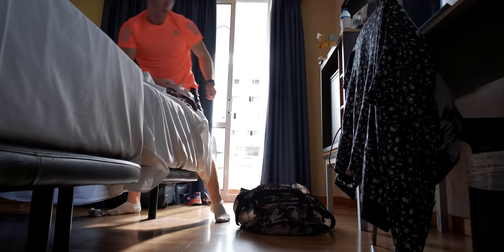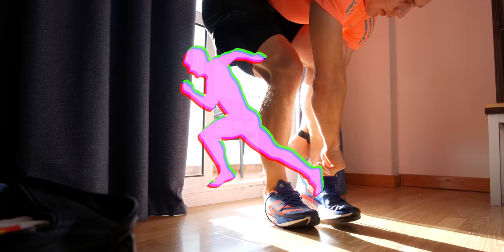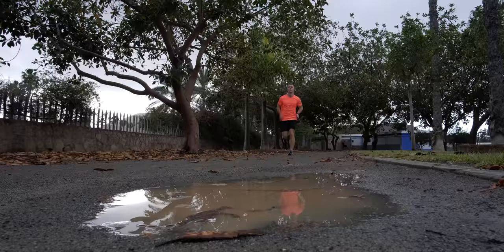Good morning everybody and welcome back to another day of British Oregon. Today it's my first day of sprinting here on the island of Tenerife. I'm going to run a couple of 30 meter block starts, some 100 meters and then a 250 at about 90%, so an exciting session — looking forward to it, let's see how it goes.